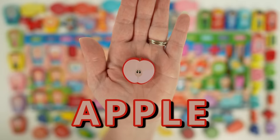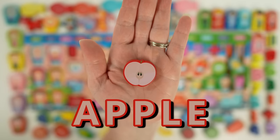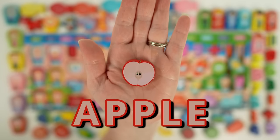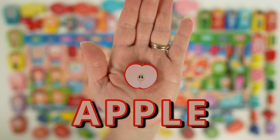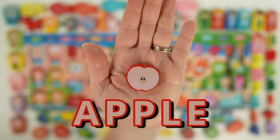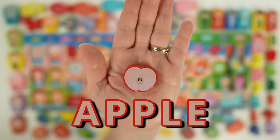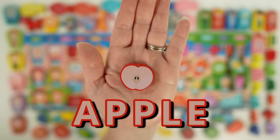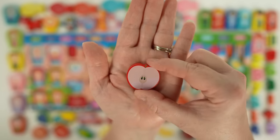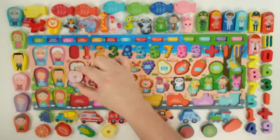This is an apple. Apples can come in different colors like red, green, and yellow, but this apple is red. Apples are a good source of vitamins and antioxidants, which help keep us healthy. Apples can be eaten raw, cooked, or even made into juice. Like the saying goes, an apple a day keeps the doctor away.